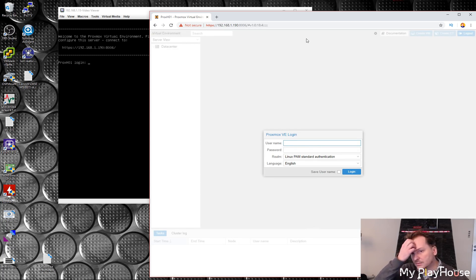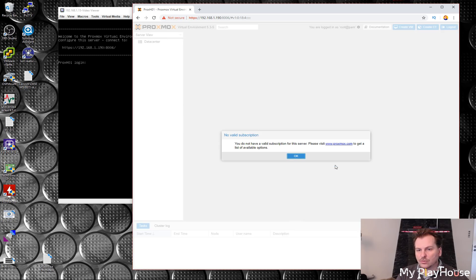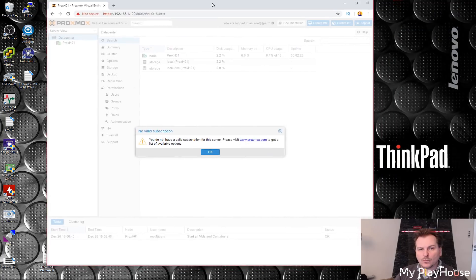We open Chrome, browse to the Proxmox address, click through the advanced certificate warning, and we get a login prompt. The username is root, and we log in successfully.